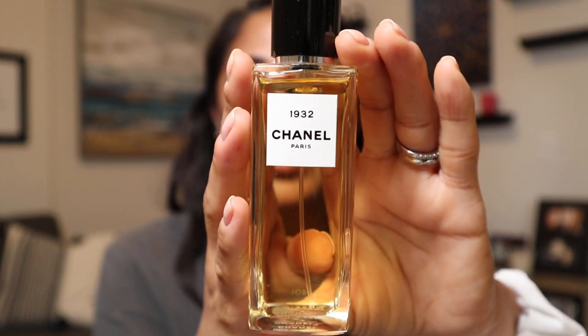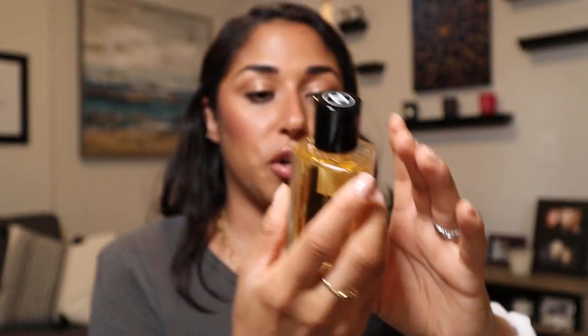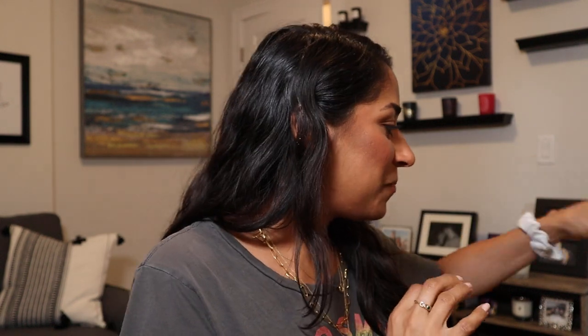Next is from the Les Exclusifs collection, available online and at the boutique. This is 1932, an Eau de Parfum — a floral with a heart of jasmine, pear, and grapefruit. It's called 1932 because that's the year Gabrielle Chanel created her line of fine jewelry, and it's supposed to represent the feeling of wearing yellow diamonds. Every time I put this on, I feel so chic and sophisticated. I love this one.